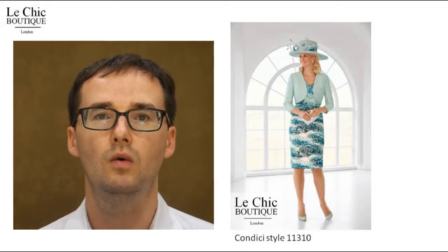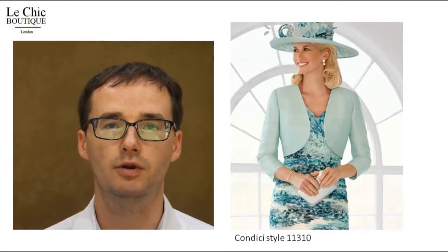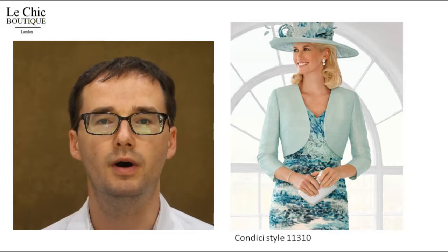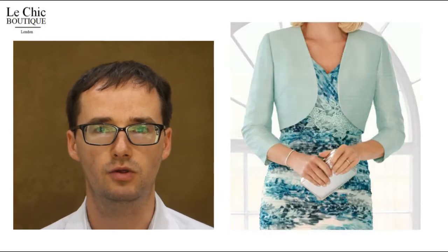Condici outfit 11310. Cut to a flawless fit that expertly flatters your silhouette, this fashionable printed bodycon dress by Condici is a surefire winner for the most special of occasions.